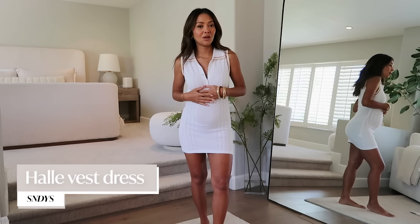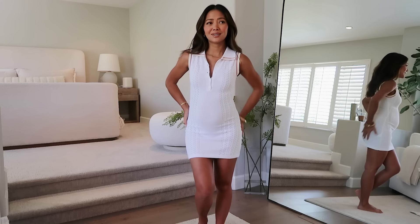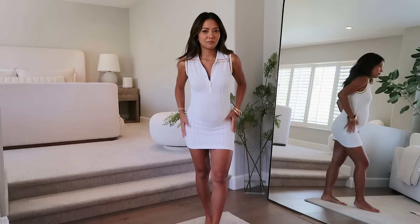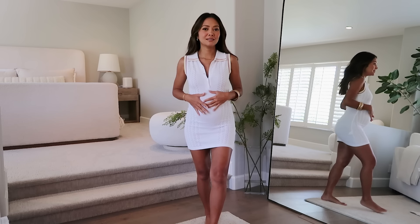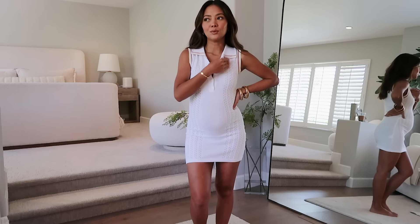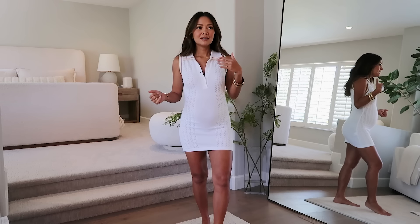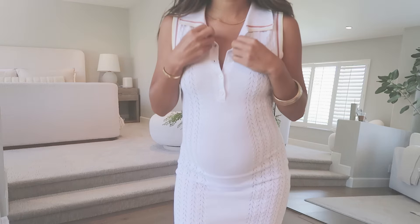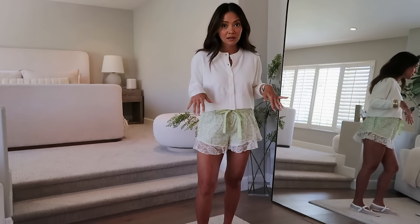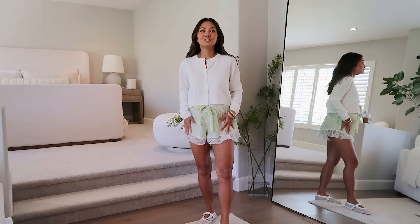This dress is also by Sunday's the Label, but I wish I got a size up — this one's an extra small and it's a bit short, especially in the back. I'm not too comfortable wearing it out. I really love the tennis silhouette though — it's easy. If you want to avoid active wear, this is a nice alternative because it looks a little like athleisure but it's more dressy and cute.